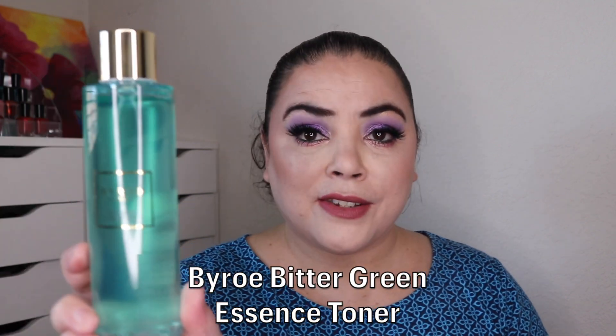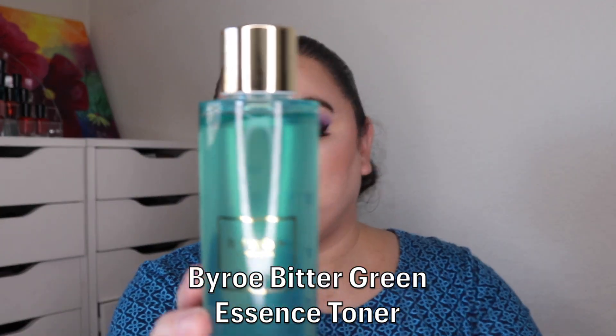Next I'll be rolling in a Byro Bitter Green Essence Toner — this is brand new; you can see it's full. I'll mark all of these with weights and measurements. I did just finish one of these in 50 Shades of Green and I miss it, so I want to put another one in. This one is valued at $95, so it is definitely my most expensive toner.